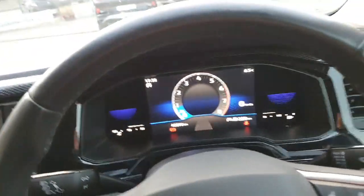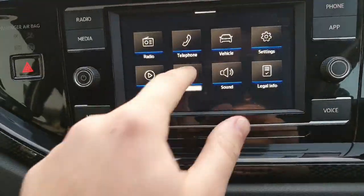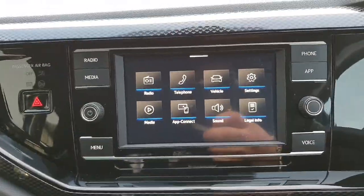On the right-hand side there are more functions for the digital dash display. Here we have our touchscreen infotainment system — you have the likes of built-in Apple CarPlay, your radio, media and Bluetooth for your phone, and a few more settings.